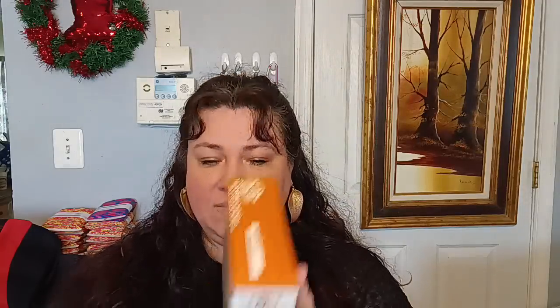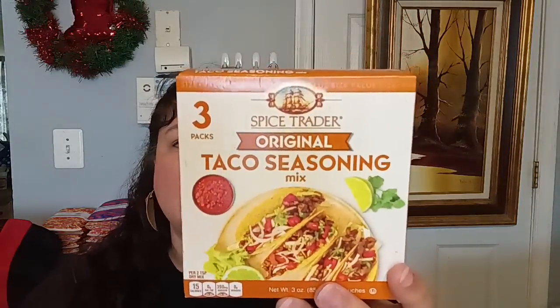The next food item is Spice Trader's Original Taco Seasoning Mix — this is three packs. I've never tried Spice Trader taco seasoning. I wanted to give it a go because taco seasoning can be kind of pricey. Normally the name brand is a dollar or more, so to get three for $1.25 is a deal. Spice Trader is a name brand with really good spices. The best-by date is March 2024, and for the pancakes it's May 2024.